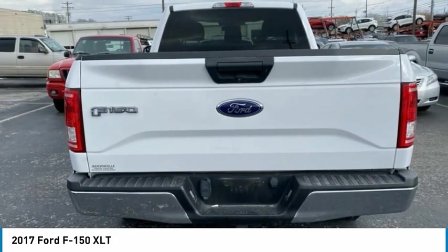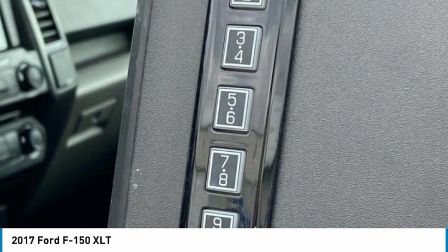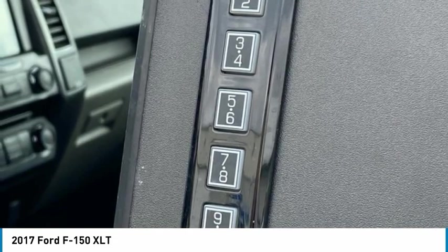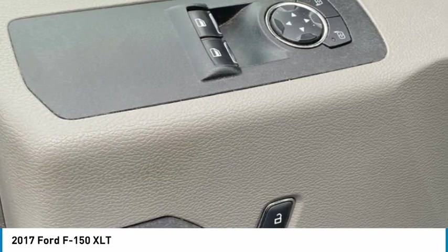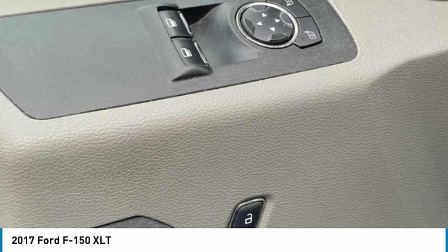Dual front impact airbags, dual front side impact airbags, electronic stability control, front anti-roll bar, front center armrest with storage, front fog lights, front wheel independent suspension, fully automatic headlights, illuminated entry, low tire pressure warning, occupant sensing airbag, outside temperature display, overhead airbag.